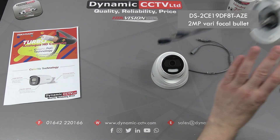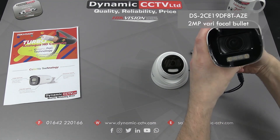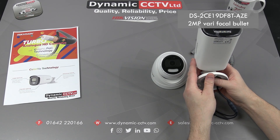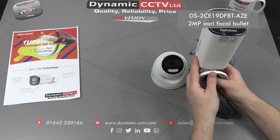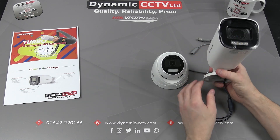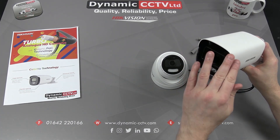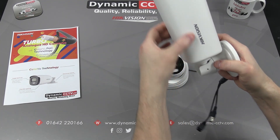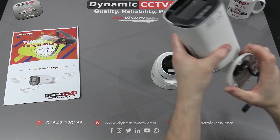This is a bullet — a 1080p varifocal bullet model, the DS-2CE19DF80AZE. Again, it's got the E on the end to denote the POC functionality of the unit. It's also got a varifocal adjuster which is built into the actual body of the housing rather than being separate with this particular unit, which is quite nifty.